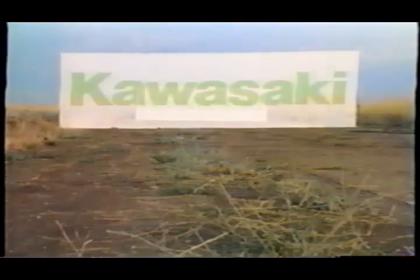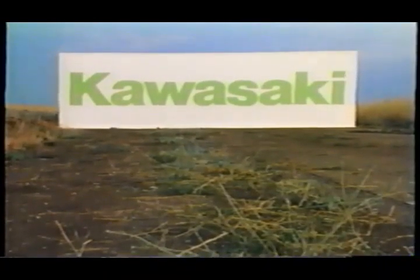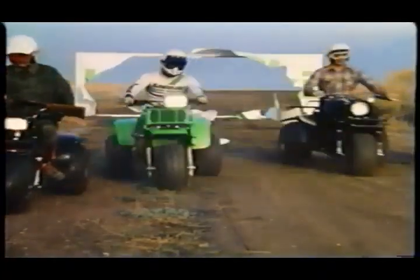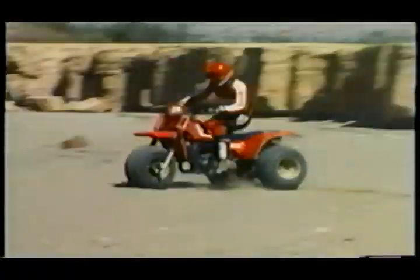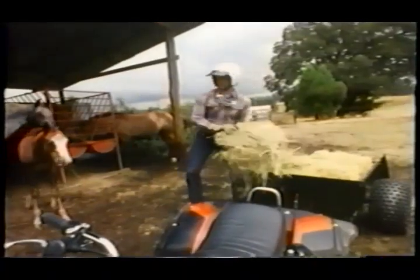Kawasaki — the name means one thing: high performance. Here they come, four new KLT three-wheelers for 1984. Tough, dependable, and fast. Red-hot Kawasakis for work or play.